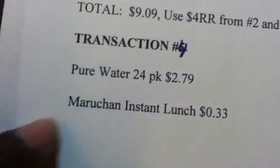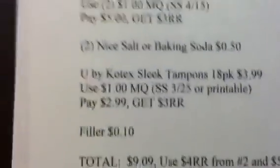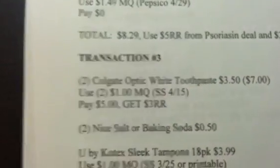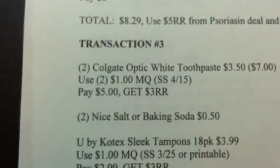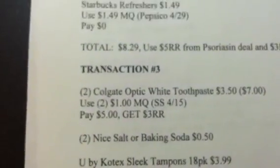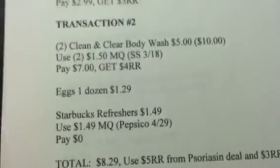Transaction four is going to still be the water and the instant noodles — everything else stays the same. I will put this revised transaction plan in the description box below, as well as a revised copy in the previous video I did, in case someone doesn't see both videos.